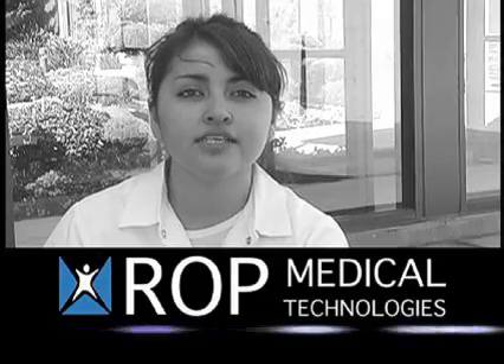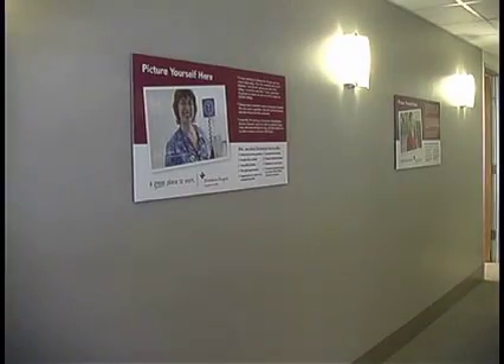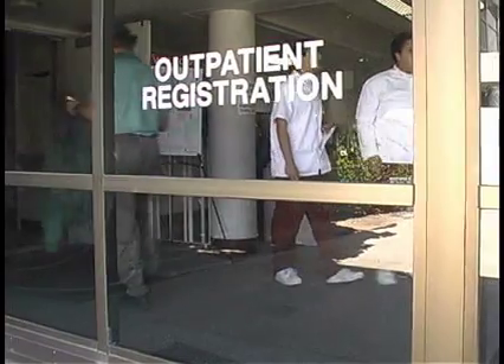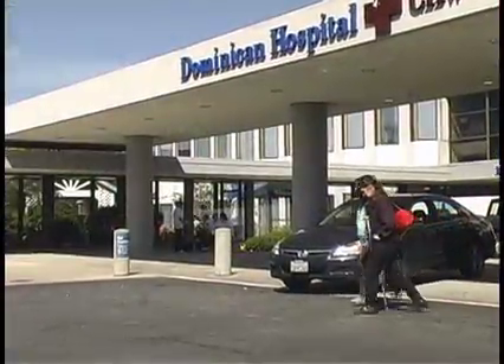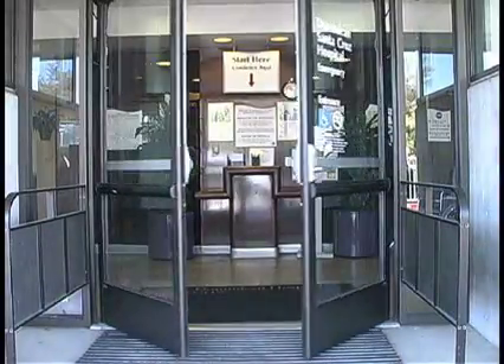My name is Karen Morales. I am 17 years old and I am currently attending Harbor High School. I am currently enrolled in the ROP Medical Technologies program. Some of the things we are learning in the class are blood diseases and the specialties, meaning different types of doctors, and many different things. Right now we're learning about the heart, like the circulation and everything that goes on with the heart. I am taking this class because it gives me a closer look into the medical field, and I really enjoy it because we get to come to the hospital and job shadow.